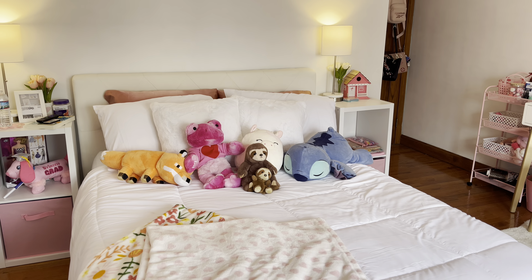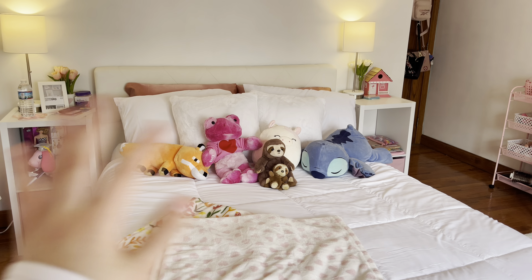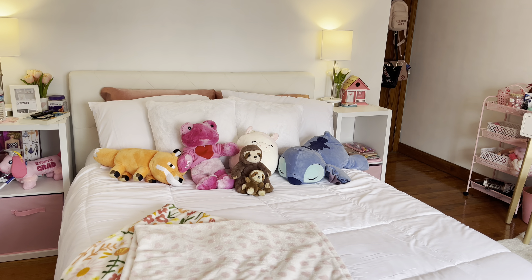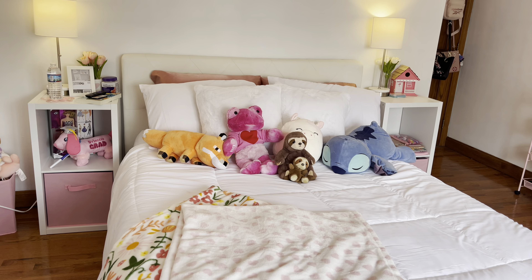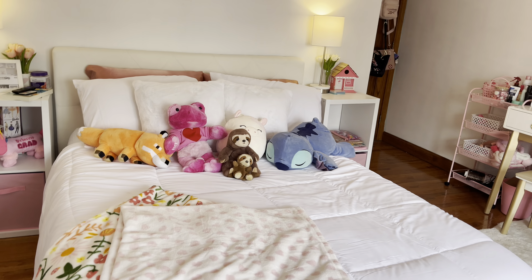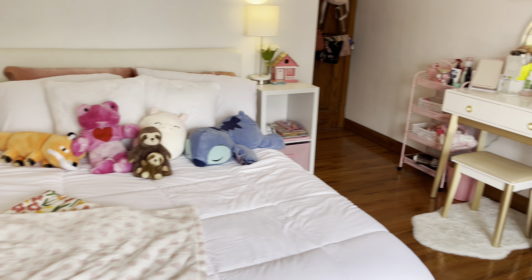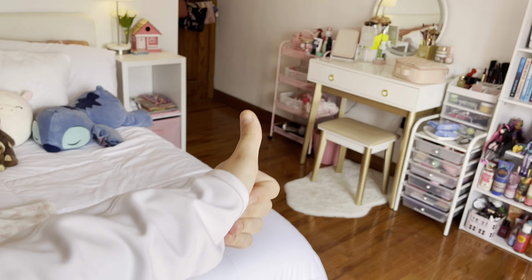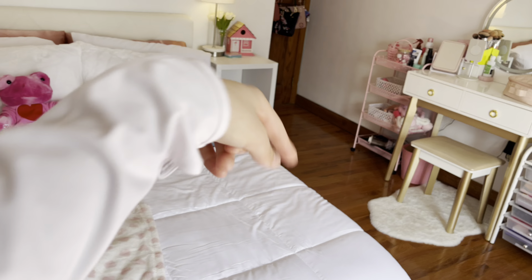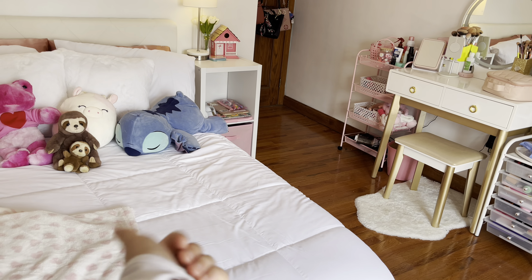Thank you guys so much for watching today's video! Sorry it's a little different — I know some of you like these vlog-style videos, like the day-in-my-life videos I did last year that you seemed to really enjoy. Some people just like the slime videos, which is totally fine. But here is my updated room tour for 2023! Please leave a like and subscribe to Kawaii Toy Collector, comment down below with new ideas — bye guys, I love you so much! Peace and thumbs up for more videos, bye!